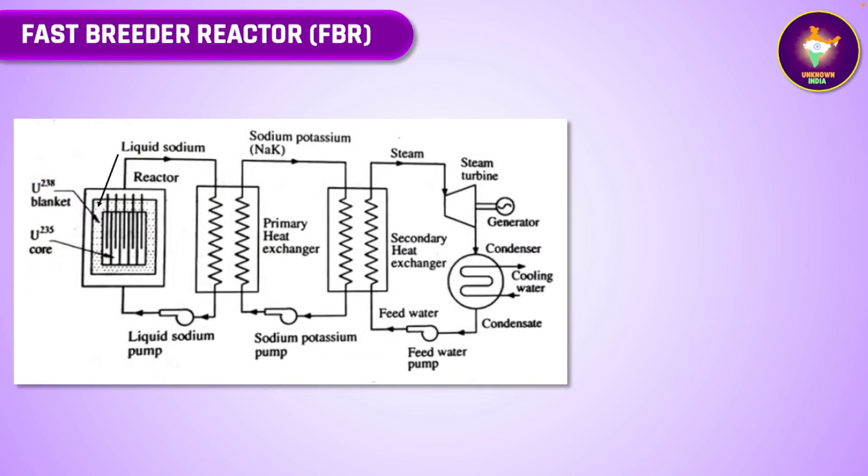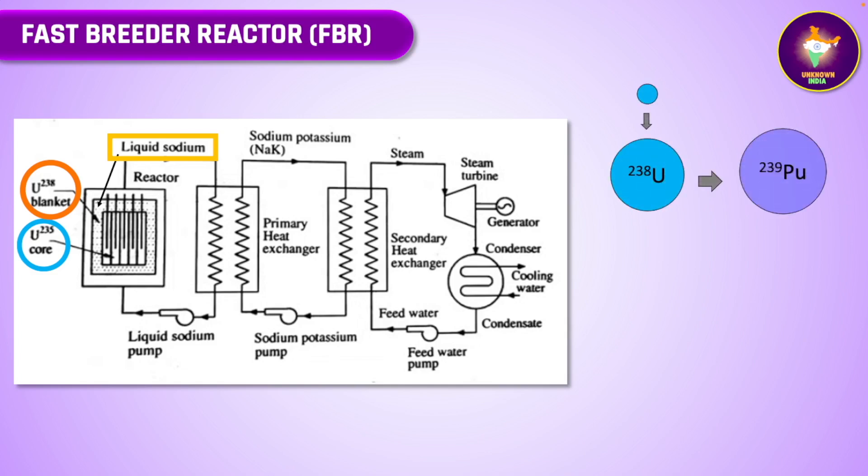In a fast breeder reactor, the fuel core containing fissile uranium-235 is surrounded by a blanket of fertile — that is, not fissile — material, that is uranium-238. A less aggressive moderator like liquid sodium is used, which allows the neutrons to travel faster but at the same time retaining control. The fast-moving neutrons liberated by fission of uranium-235 are absorbed by the uranium-238, which gets converted to fissile plutonium-239, which can be used for further fission to produce energy. Similarly, thorium TH-232 can be converted in a fast breeder reactor to uranium-233, which is the secondary fissile material. Thus, a fast breeder reactor produces both energy and more secondary fissile fuel than what it consumes.